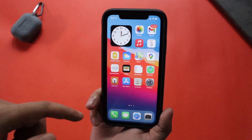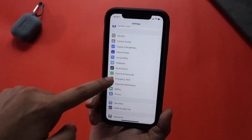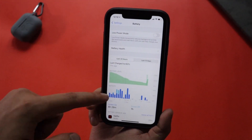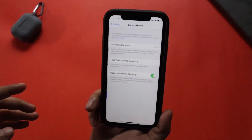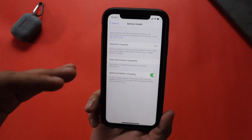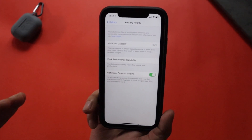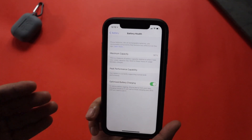Now let's talk about battery life. Let me go to Settings, then the Battery section. Let me go to Battery Health — as you can see, it's been more than two years I've been using this iPhone XR and it still supports peak performance capability. I'm getting very good battery life as well.